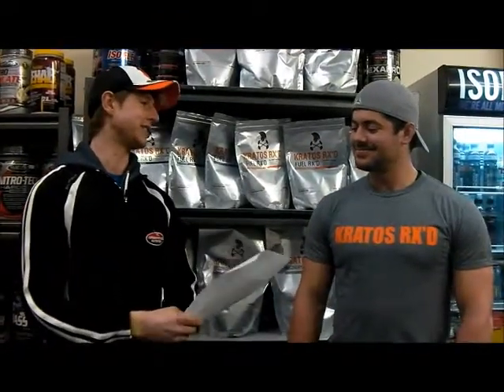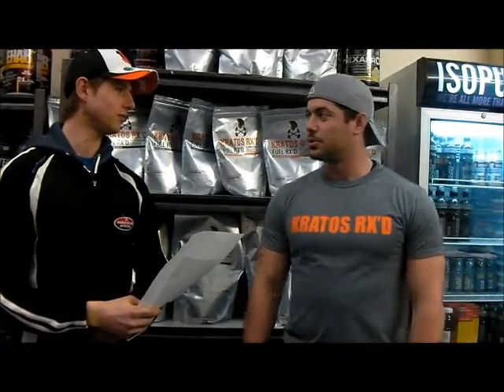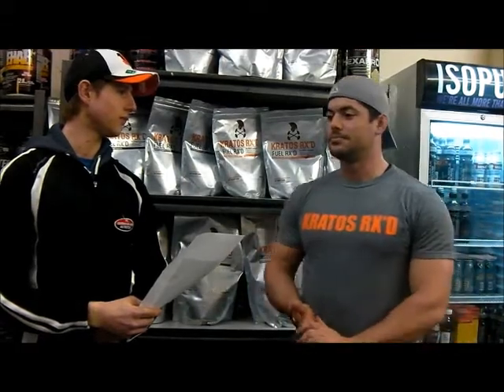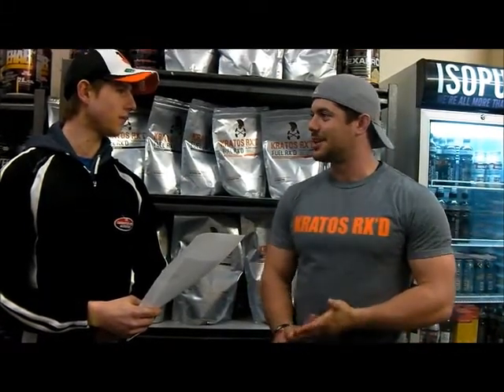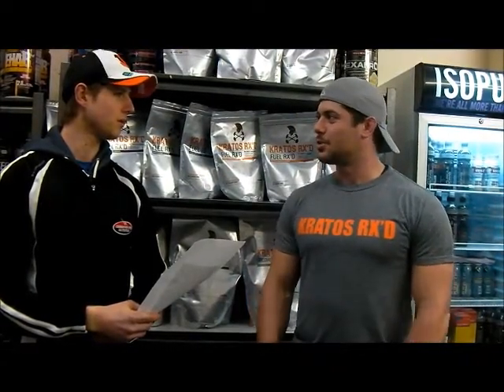So Mike, tell us a little bit about yourself first. I'm a current competitive CrossFitter, CrossFit Level 1 coach, CrossFit football coach. I sort of got into CrossFit about just over a year ago now competitively. Started out as a rugby player and was doing CrossFit for my conditioning and just sort of fell into it really.